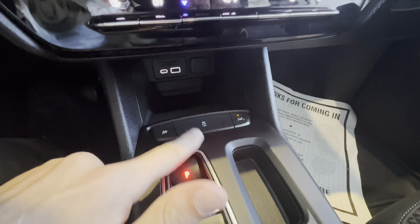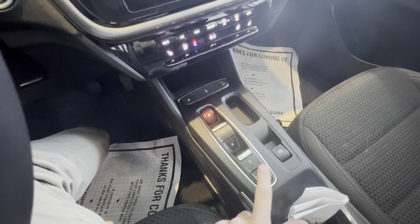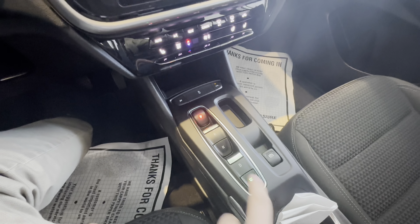You've got controls for traction control, sport mode, and lane keep assist, along with the shifter right here with all-time regenerative braking right there.